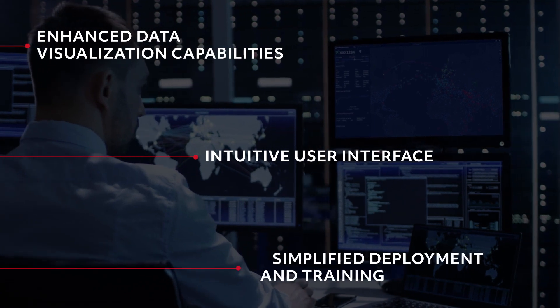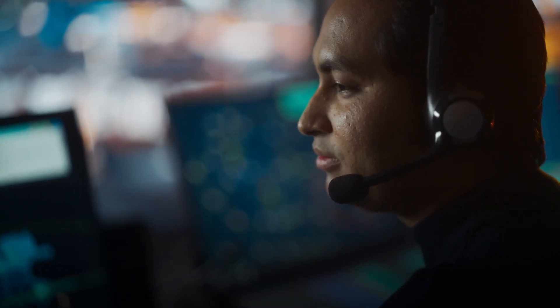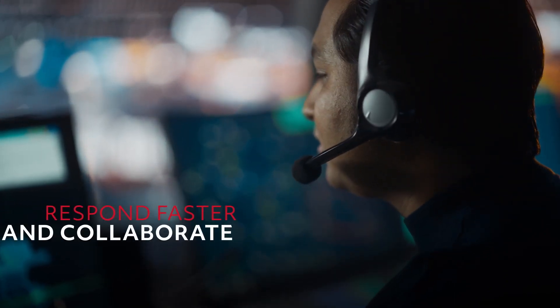By combining enhanced data visualization capabilities, an intuitive user interface, and simplified deployment and training, OpsCore Flight Tracking enables OCC managers and dispatchers to respond faster and collaborate more effectively than ever before.